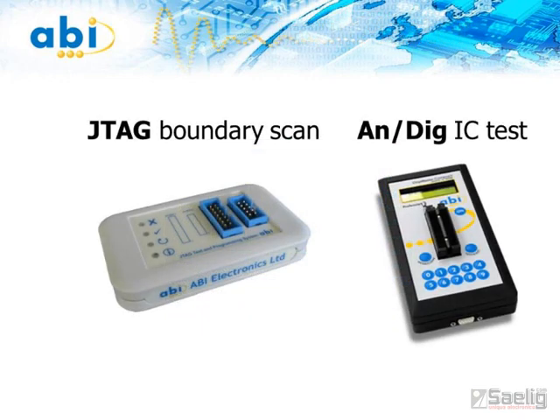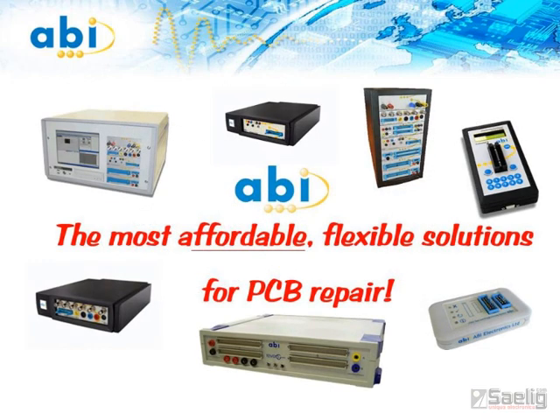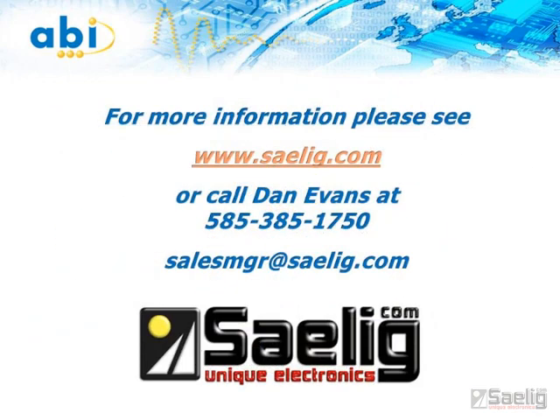Also available are JTAG boundary scan testers and out-of-circuit analog and digital IC testers. Made by one of Europe's leading embedded test equipment manufacturers, all ABI Electronics PCB test products are available from their American distributor, Sailor Company Inc. of Fairport, New York. For detailed specs, free technical assistance, or additional information, please contact us to see how we can make your circuit board test problems go away.